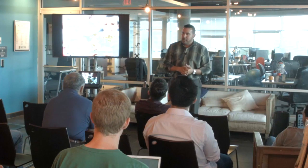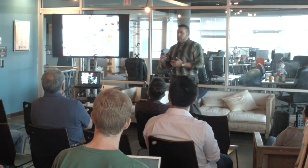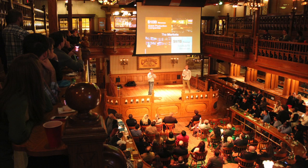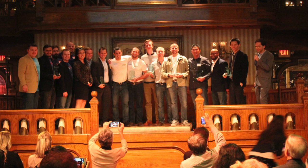They come in and we pair them with mentors — usually local successful entrepreneurs — to help them get further. And we create a bunch of educational events based on what they need to learn. It all culminates with Demo Day at the end where they get to show off what they've accomplished. So it's a three-month program to help these startups get further.